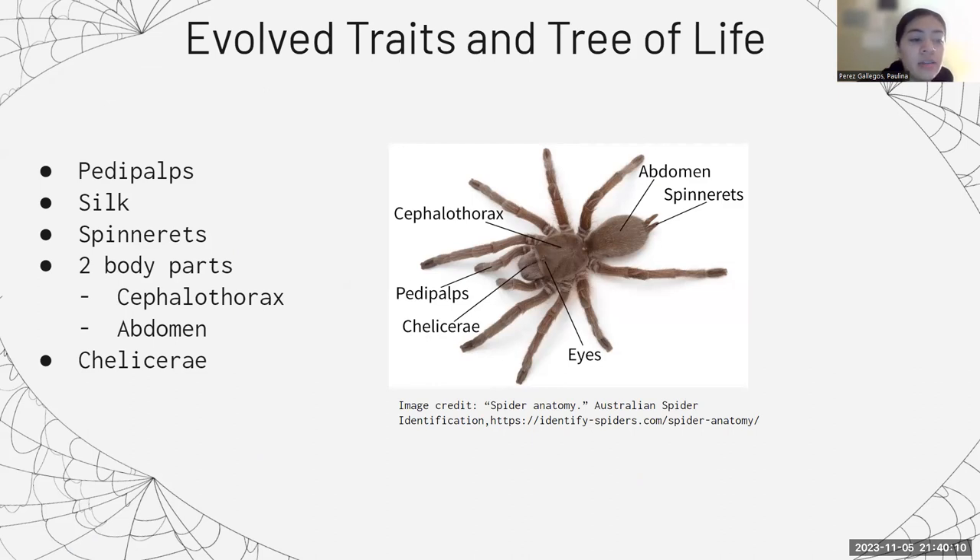A researcher at the Australian Museum, Dr. Gray, stated that the silk function has evolved over time. The silk used to be used for protecting eggs, and it is now used for hunting and trapping prey. Spiders also used to have their spinnerets under the middle of their abdomen instead of at the end, as we can see in the diagram. Britannica states that chelicerae is the first pair of appendages — either claws or fangs — used to hook onto prey, among other functions. Pedipalps are the second pair of appendages with a similar function, except that male spiders use them to transfer sperm.